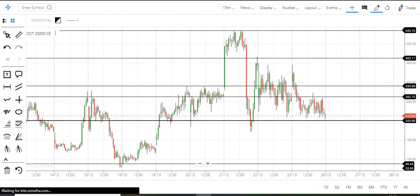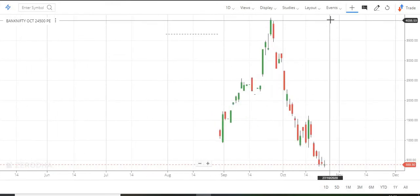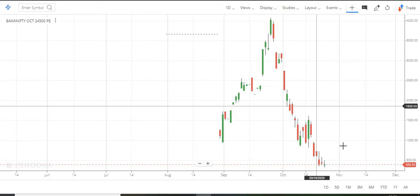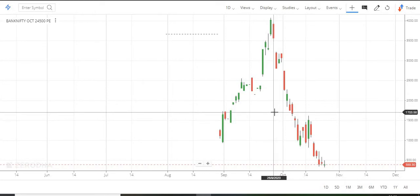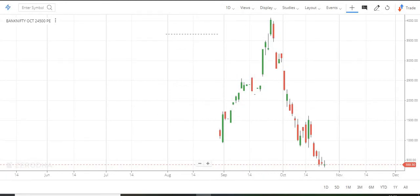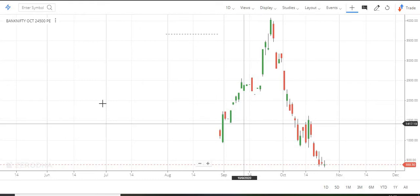Looking at the levels — it is at 25,000, and the next level is 24,500. We have to trade within this range. This is approximately one-tenth of the value. Within one month — this is the end of September — it has the exact value. By end of September, the value for that level is around 400.